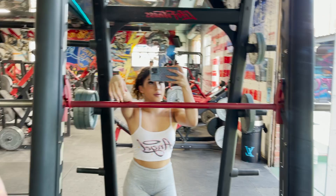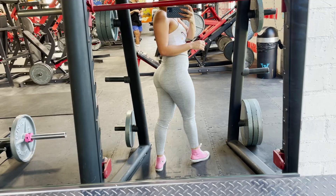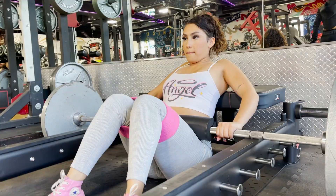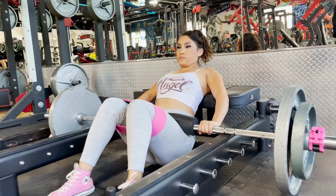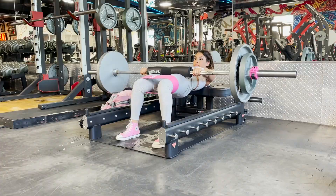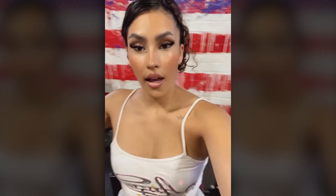We want to embody goals, right? I'm already into my second workout and I'm already tired, but I'm pushing myself because I've got goals to reach. This is your sign to go to the gym.